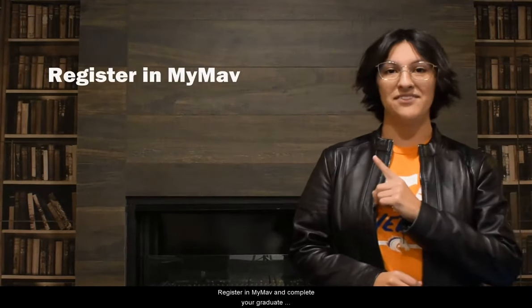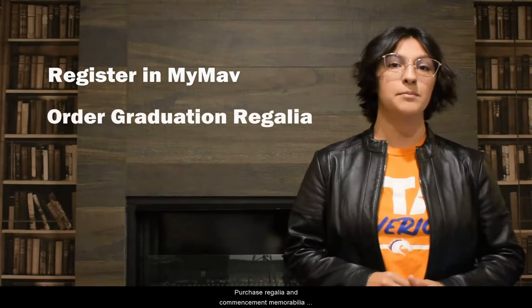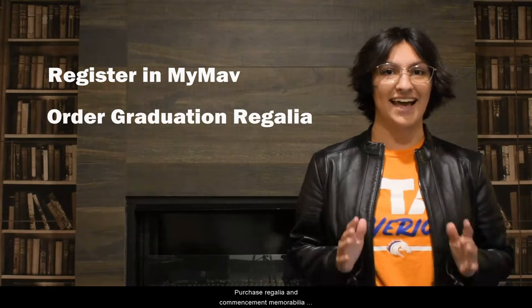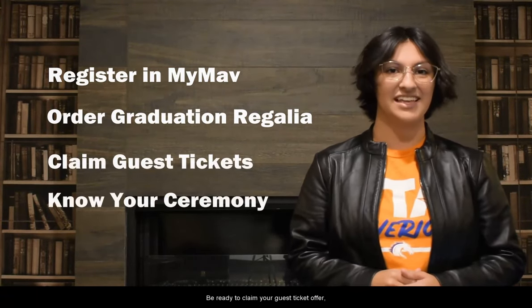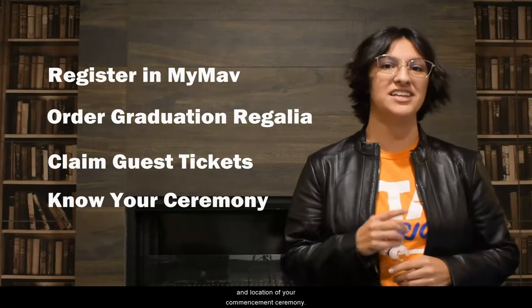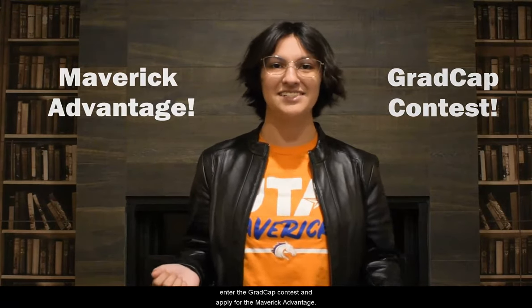Now that you know how to navigate the commencement website, let's go over that graduate checklist one more time. Register in MyMav and complete your graduate profile in Marching Order before the set deadline. Purchase regalia and commencement memorabilia at the UTA Bookstore. Be ready to claim your guest ticket offer and know the date, time, and location of your commencement ceremony. And optional but recommended: enter into UTA's grad cap contest and apply for the Maverick Advantage.